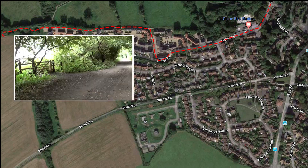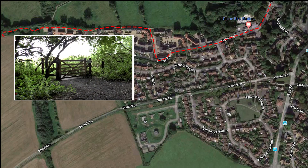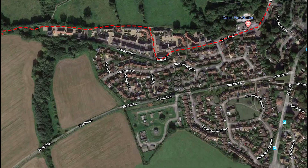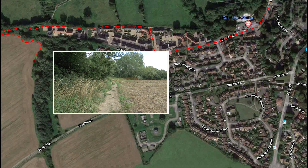After about 100 yards you will see a farm gate on your left. Pass through making sure you shut it securely behind you. Follow the track to your left round the outside of the field until you meet another gate which leads out into Gwynhill Lane.